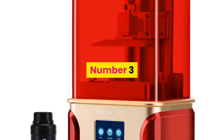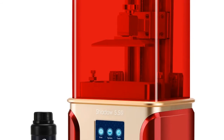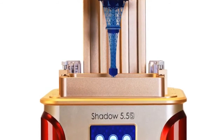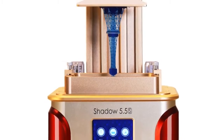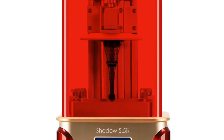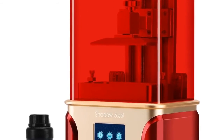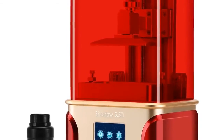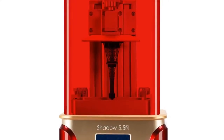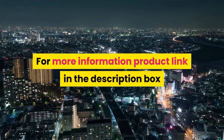Number three: brand name QIDI Technology, model number Shadow 5.5. CE certification: yes. Printing speed: 20 millimeters per hour. Language: English, Japanese, Korean. Interface type: USB. Filament: resin. Slice software: CHITU. Operating system: Windows 64-bit, Mac. File format: STL, SLC, OBJ. Auto leveling: no. Molding technology: LCD. Connection: USB or pen drive. Packing weight: 9.8 kg. For more information, product link in the description box.